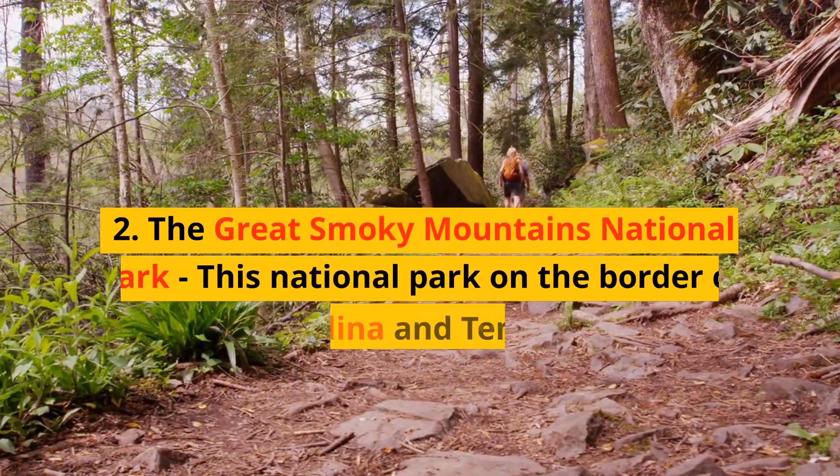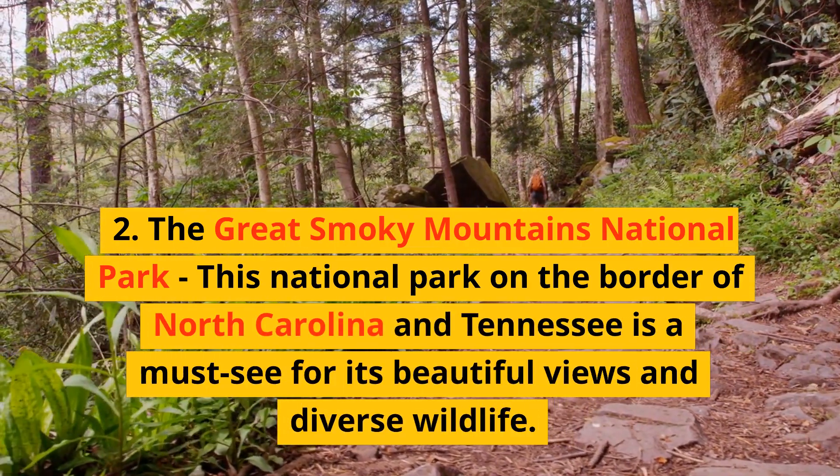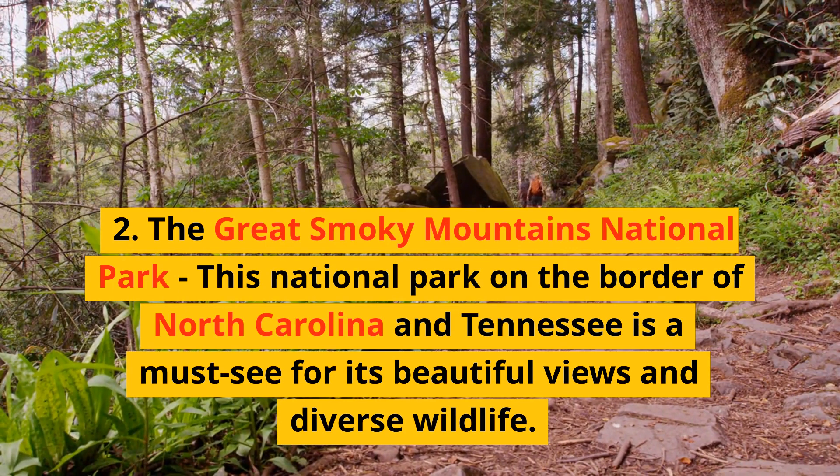2. The Great Smoky Mountains National Park. This national park on the border of North Carolina and Tennessee is a must-see for its beautiful views and diverse wildlife.